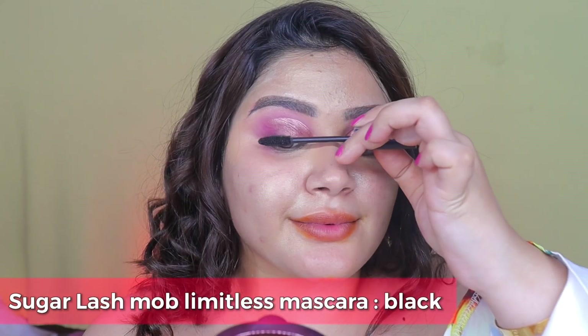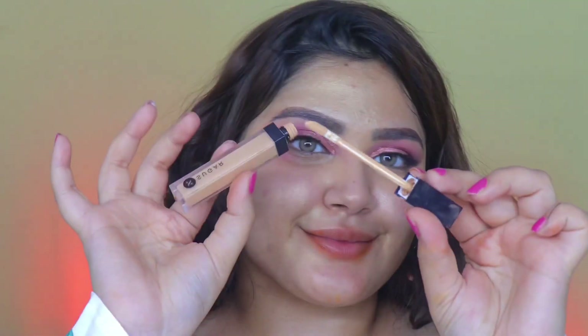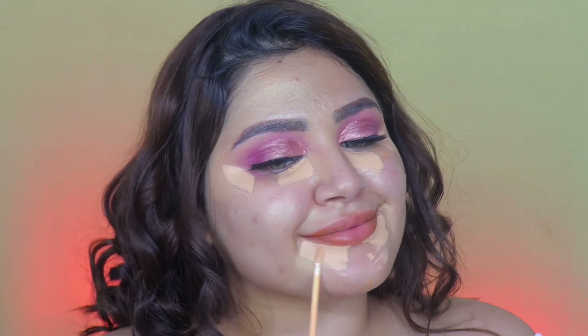Regardless, putting my game face on, I went ahead with the Sugar Lash Mop Mascara and plumped up those lashes. Further for the base makeup I picked the Magic Wand Concealer again in the same shade Cappuccino — it's actually a pretty good match. I know I do look a little clownish around my mouth but it was truly the ramen and not me.